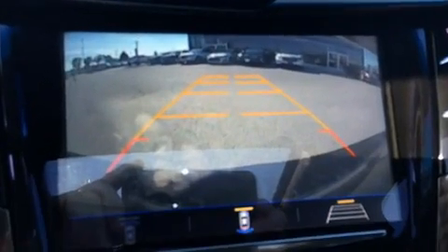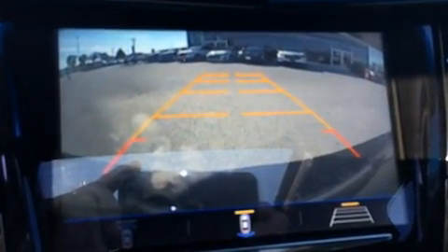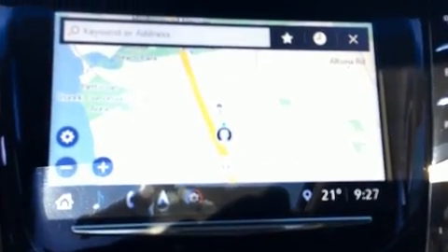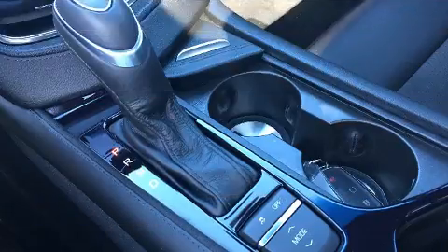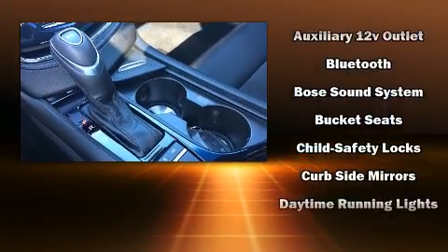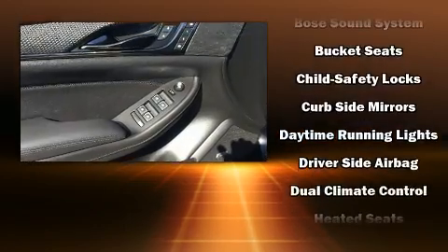The unique heads-up display projects vehicle information onto the windshield, including speed, gear selection, and engine speed — drivers benefit by not having to take their eyes off the road. With high-intensity discharge headlights illuminating your path, you'll always appreciate maximum visibility.